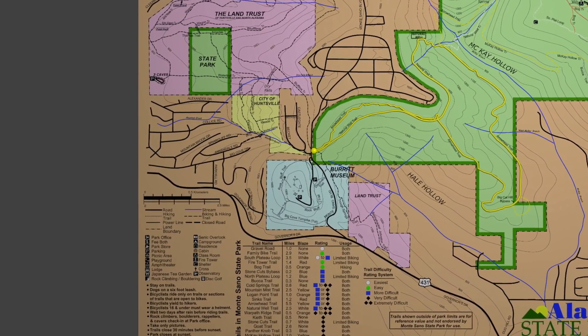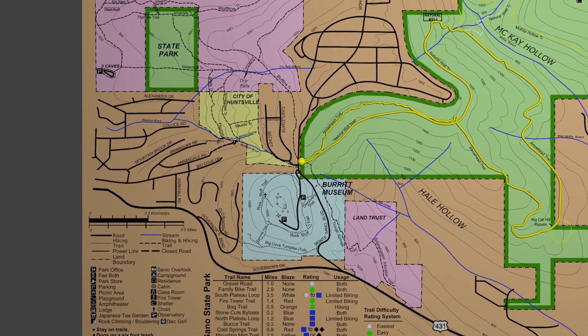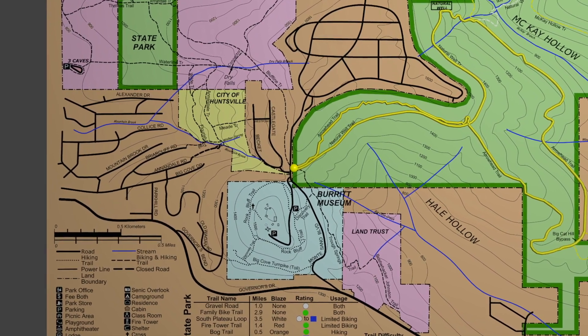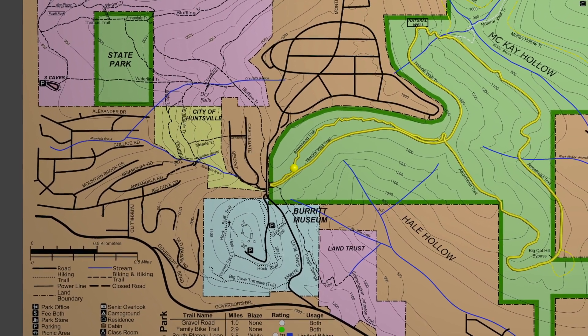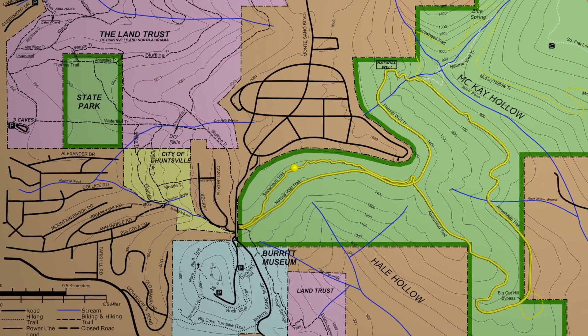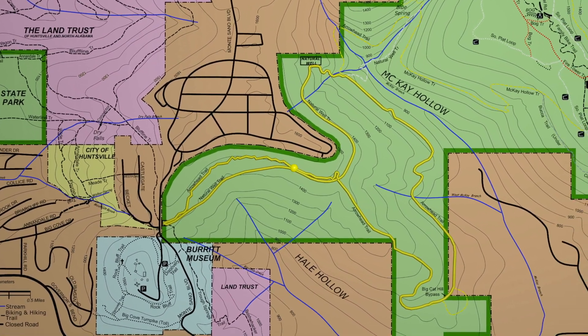The Arrowhead Trail is a 6.1 mile moderately trafficked loop trail in Monte Sano State Park. I'm hiking the loop in a counterclockwise direction today, starting at the parking lot off of Monte Sano Boulevard just across from the entrance to the Burritt Museum. Hiked this way, most of the trail can be described as a lovely walk through the woods with some moderate to steep uphill a little over halfway through.